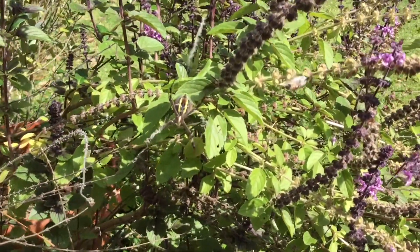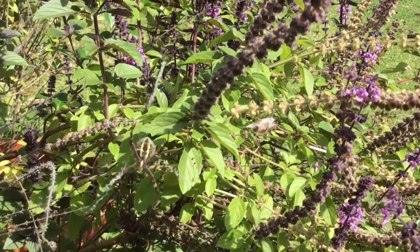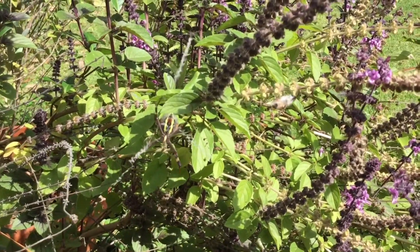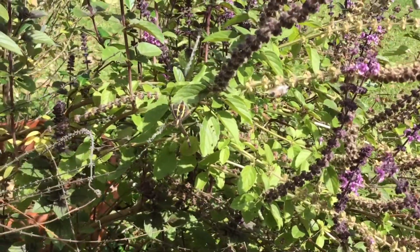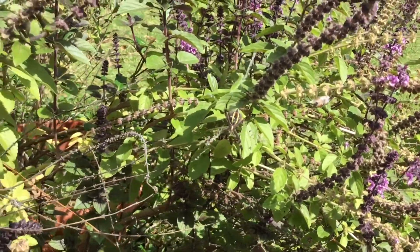Aha! What can I see camouflaged here against the green leaves? It's got a yellow belly and it's made a web. It's a spider — a St Andrew's cross spider.